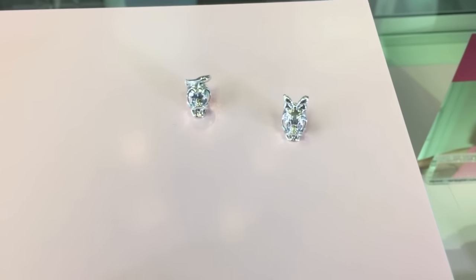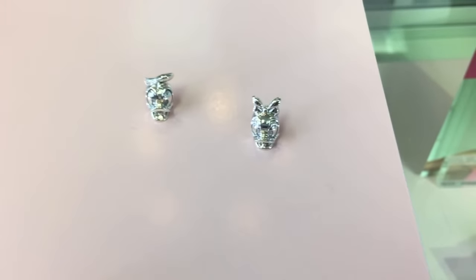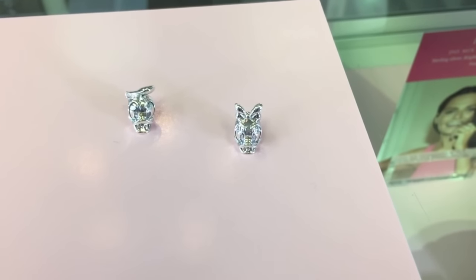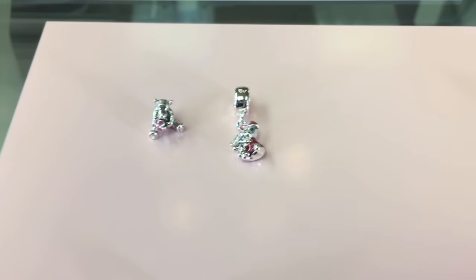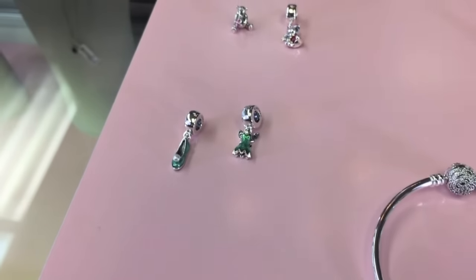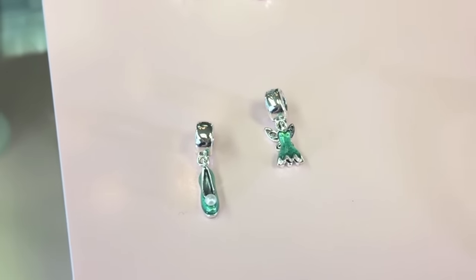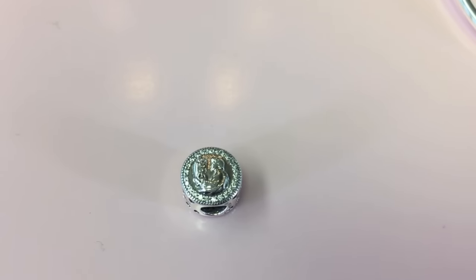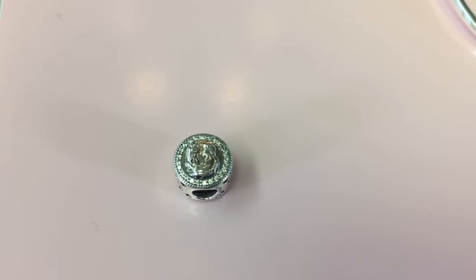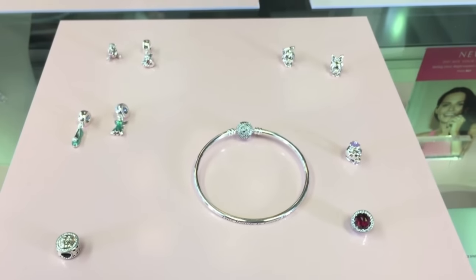We also have our classic Disney additions, with Donald and Daisy as new iconic charms, and then Piglet and Tigger as well. We also have Tinkerbell editions with Tinkerbell's dress and shoe. And last but not least, we have the 80th edition for Snow White, which is engraved with 'Love's First Kiss.' Some really fun new additions to the Disney collection, which is ever popular and so much fun.